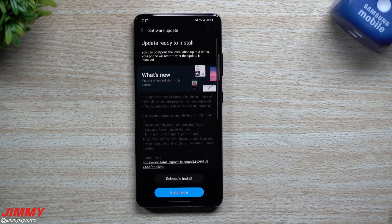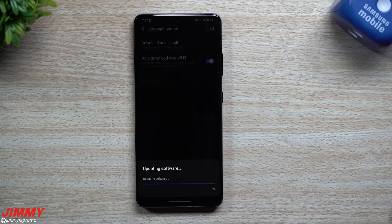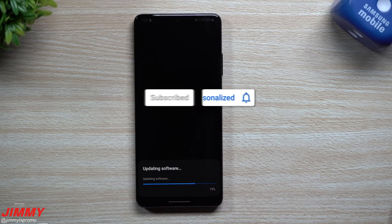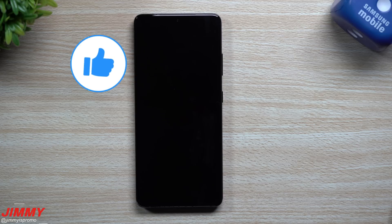At this point in the video I usually ask — if you're brand new to Jemima's Promo and you appreciate these tips, tricks, tutorials, and the latest information on software updates for your Samsung Galaxy devices, don't forget to hit the subscribe button as well as the bell for notifications. And if you appreciate this video, please give it a huge thumbs up — it'll definitely help the YouTube algorithm.